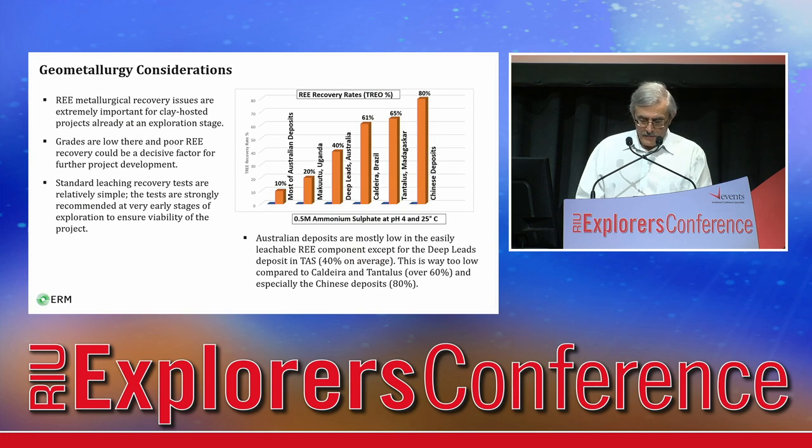Apart from weathering-related issues, grades are greatly affected by recovery problems. Only the easily leachable part of mineralisation should be considered, because traditional heap processing by ionic solutions only extracts this part. Most of the Chinese deposits, Caldeira in Brazil, and Tantalus in Madagascar show recoveries above the 60% benchmark. In comparison, most Australian deposits and prospects are low in the easily leachable component, except the deep leads in Tasmania with 40% recovery.